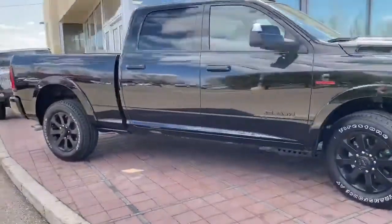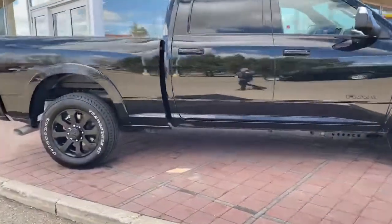Thank you for inquiring, I really appreciate it. I'm looking forward to getting this truck in your hands. Talk to you later.